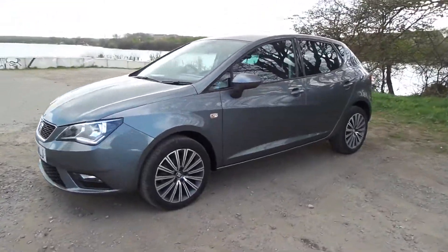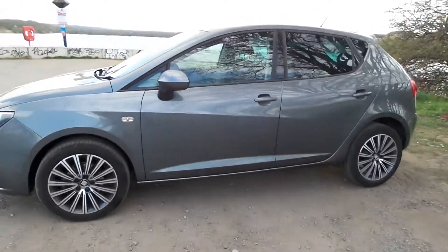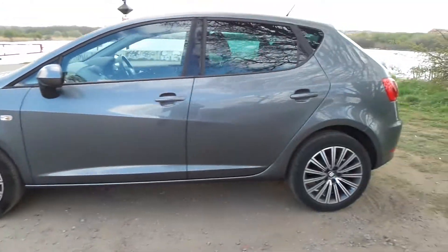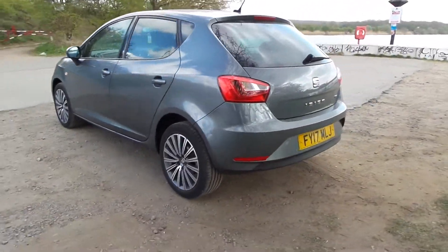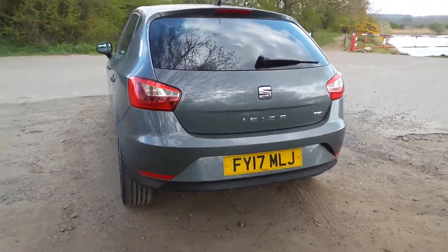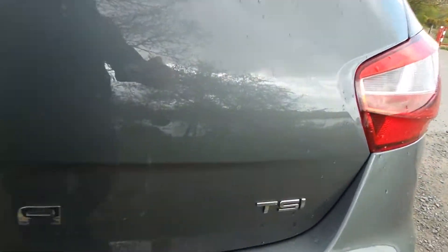Here we have a SEAT Ibiza, 17 plate, with grey alloy wheels and rear smoked or tinted windows. It comes with chrome Ibiza badging as well as chrome TSI badging.